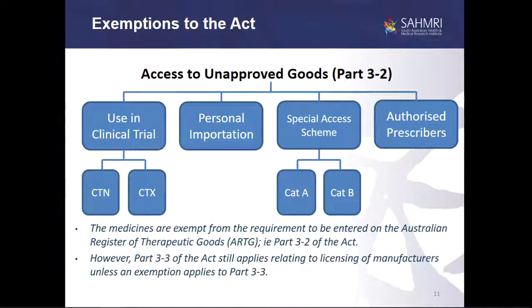The regulations allow access to unapproved goods under various schemes: use in clinical trials, personal importation — which isn't really relevant to radiopharmaceuticals — special access scheme, and authorised prescribers. Unlike in the US where the FDA is intimately involved in clinical trials, in Australia the regulator only needs to be notified of the clinical trial via the CTN form, the clinical trials notification scheme. The primary responsibilities fall to the Human Research Ethics Committee and to the sponsor and primary investigator of the trial. These schemes apply to Part 3.2 of the Act, the requirement for the product to be a registered approved good, but Part 3.3 still applies regarding the licensing of the manufacturer unless an exemption applies.